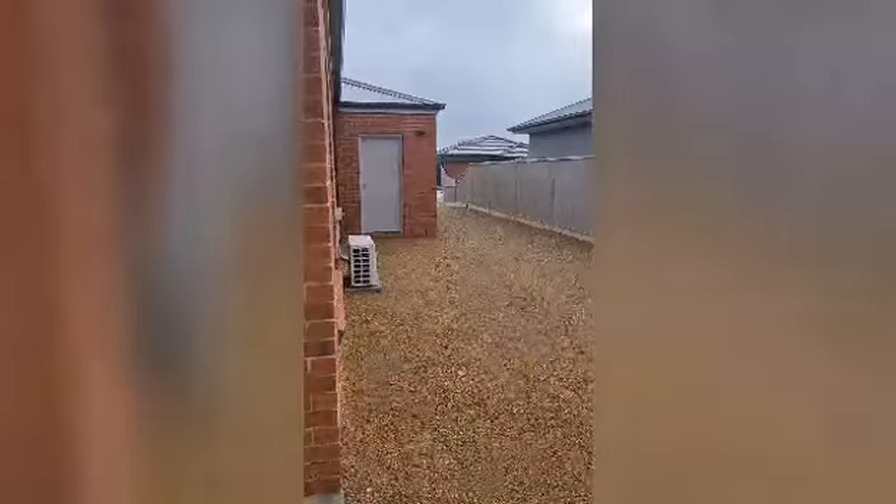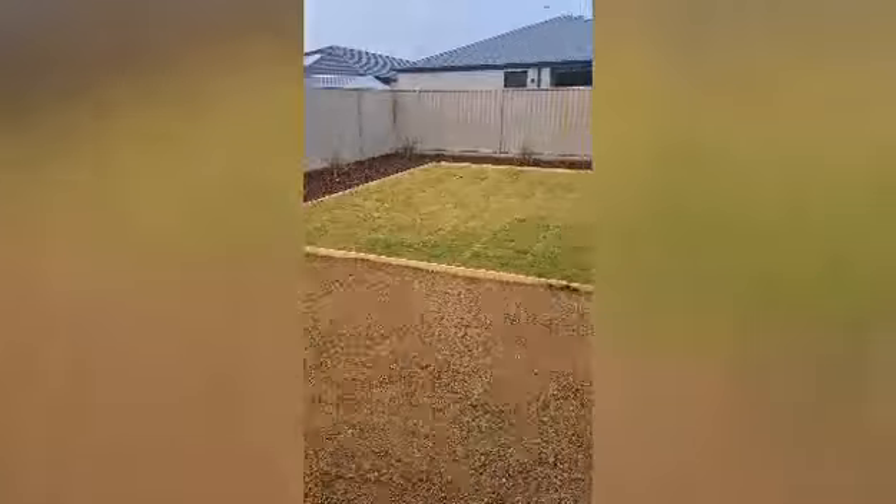There's also huge side access. The side fences haven't gone up just yet, but there will be wing fences and gates either side. Nice big space at the back — and that is 9 Carroll Street in Alfredton.